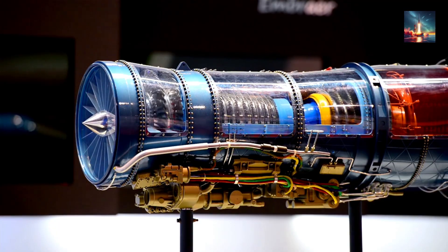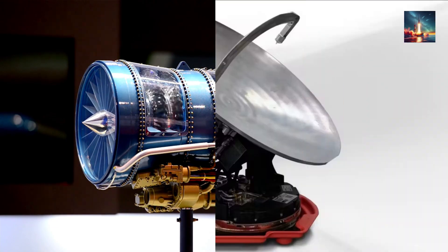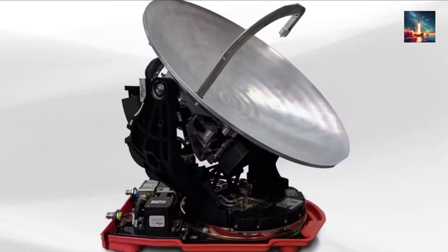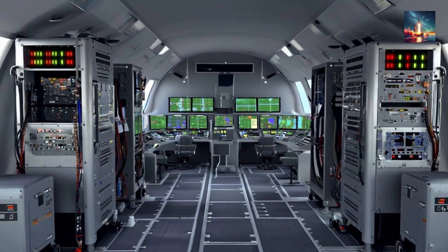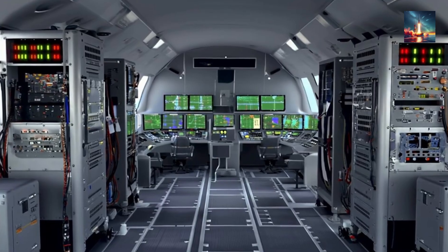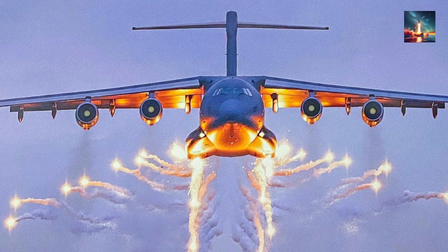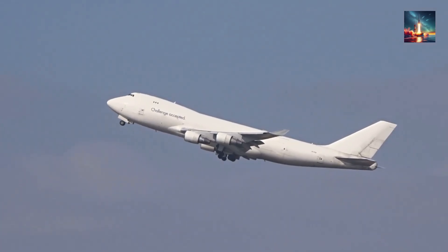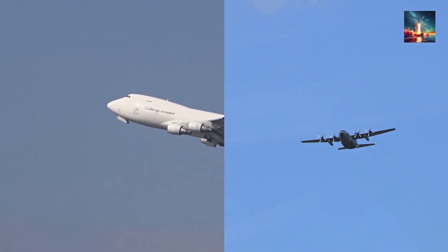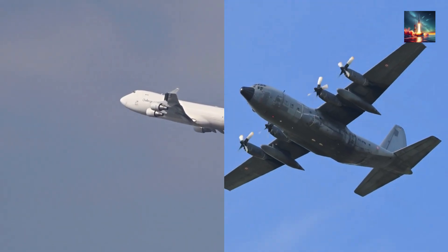Power: four homemade WS-20 turbofans, each kicking out a powerful 14 tons of thrust — not just raw power, but a demonstration of China's growing self-reliance in critical aviation technology. Antennas: a prominent dorsal SATCOM dome ensures broadband satellite communication, while cheek-mounted phased array panels handle line-of-sight Link-16-style networks, plus a ventral EW fairing ready for either jamming enemy communications or discreetly listening in. Defensive suite: equipped with missile approach warners, deployable towed decoys, and optional directed infrared countermeasures. This aircraft can outrun a Boeing 747, outloiter a C-130 Hercules, and still self-protect against most heat-seeking missiles.